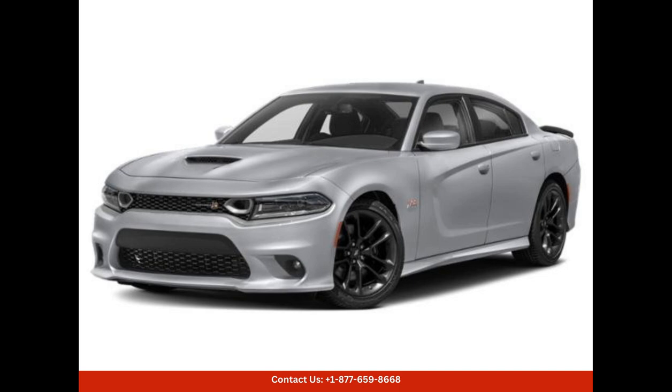Overall, the 2023 Dodge Charger Scat Pack in Destroyer Gray is a striking and powerful car that delivers an unmatched combination of style, performance, and comfort. It effortlessly combines the raw power of a muscle car with the refinement and technology expected from a modern vehicle.